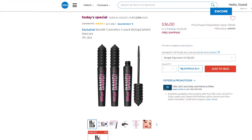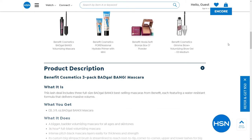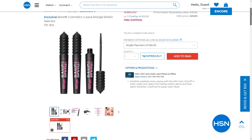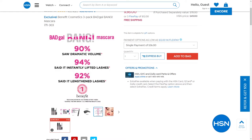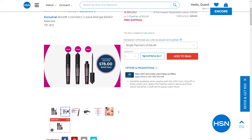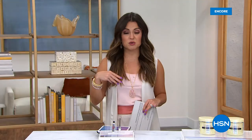Never in our 12-year history with Benefit here at HSN have we done a trio. Never done this value - nobody in the marketplace can beat it. It's a $78 value - those are $26 each. You're getting all three today for $36, free shipping, three flex pay. They're separately packaged, three-year shelf life. If you want to stock up since we don't have auto-ship, I highly recommend it. Great giftable as well.